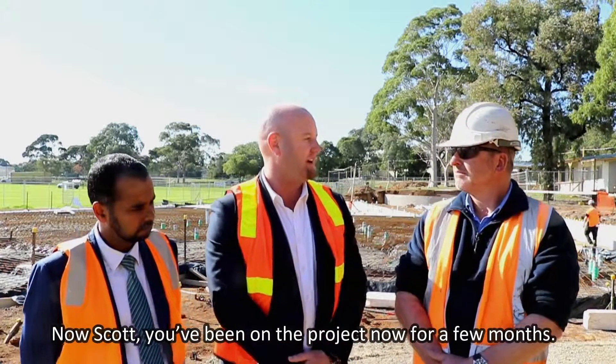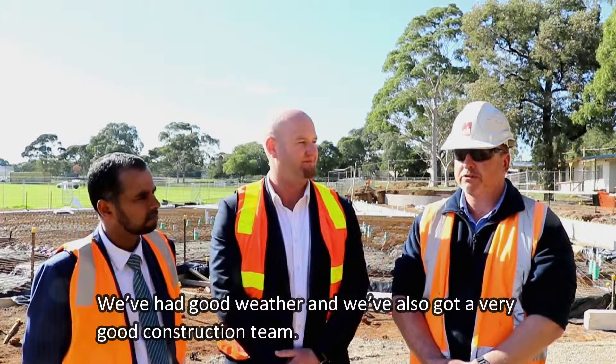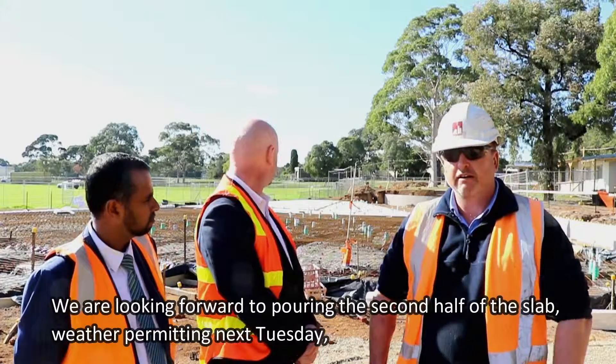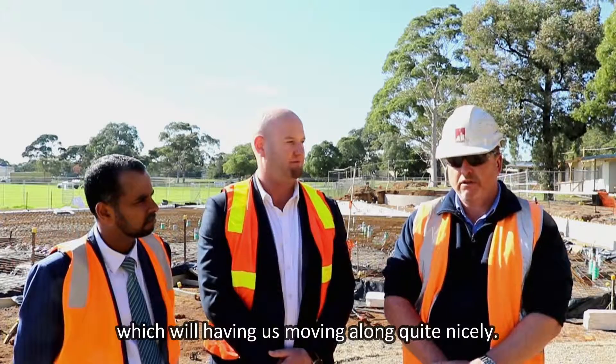Now Scott, you've been on the project now for a few months. How's it going? The project is going very well. We've had good weather and we've also got a very good construction team. We're at the moment in front of program. We look to be pouring the second half of the slab weather permitting next Tuesday, which has the project moving along quite nicely.